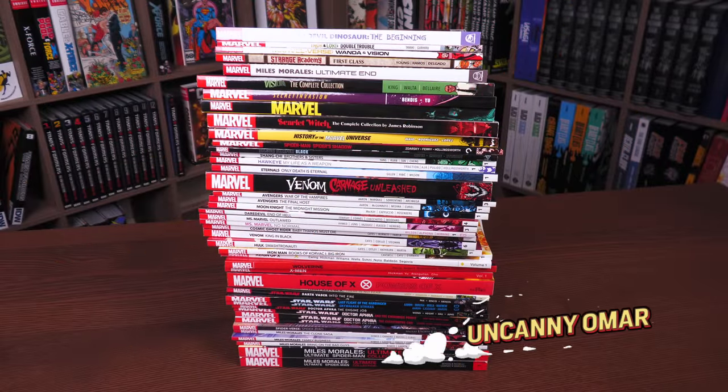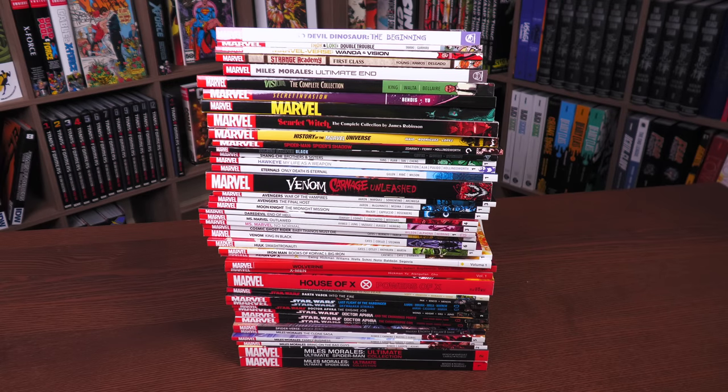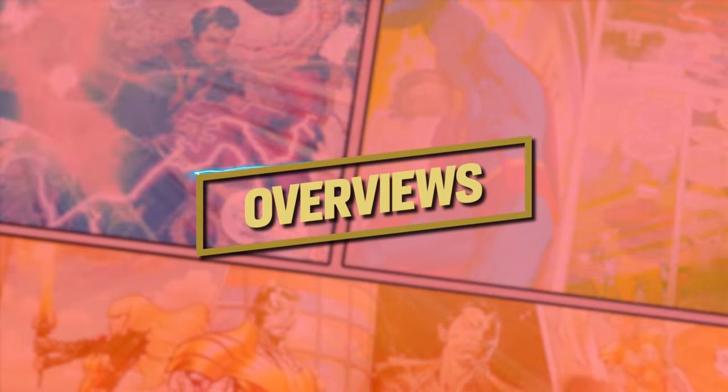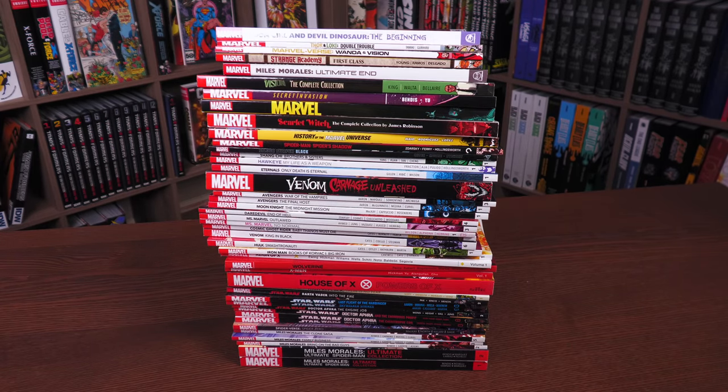What's going on, all you mentees? Uncanny Omar here from Near Mint Condition, the home of collected editions. That's exactly what I'm going to be talking about today — some recent Marvel new printings of trade paperbacks they've had in the last couple of months. Before getting started, I want to give a huge thank you to the folks at Marvel, David Gabriel, for sending us copies of these trades.